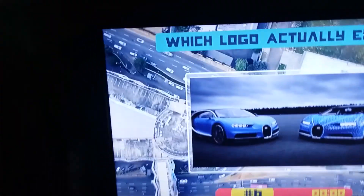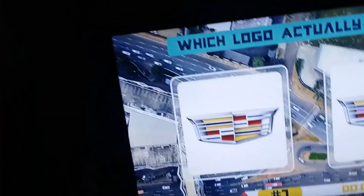YouTube's unavailable — what do you mean, ruining my freaking video! Oh my god, okay, I got my YouTube back. The next one is — oh, that's a Bugatti. All right, the next one is Cadillac. Wait, that's purple — you think I wouldn't get tricked? It's that one because Cadillac doesn't have purple on their logo. This one — got it.